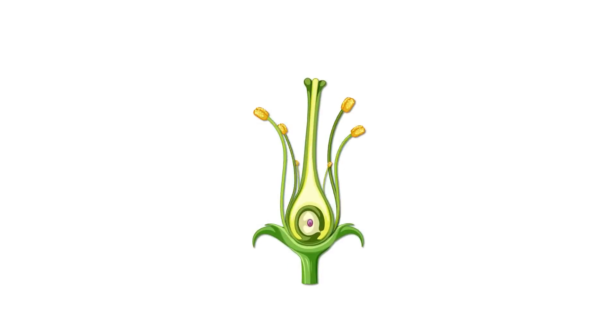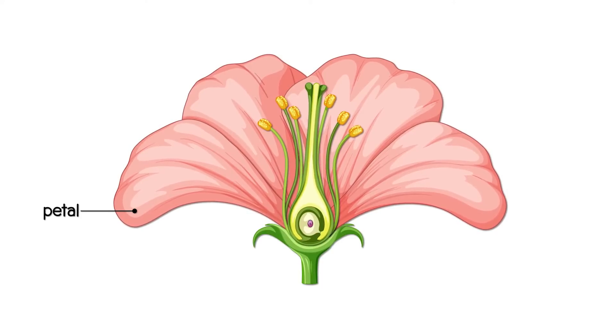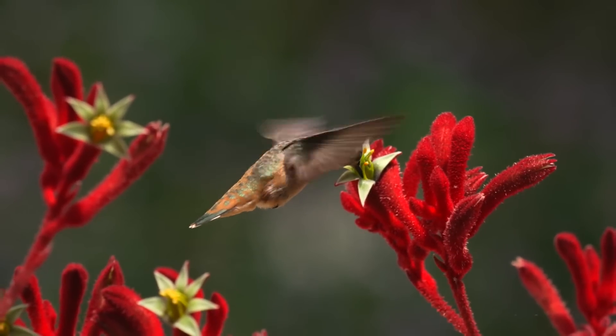A flower has several parts, each with a unique function. Petals are the colourful parts that attract insects and birds. Each petal is often bright, making the flower appealing.